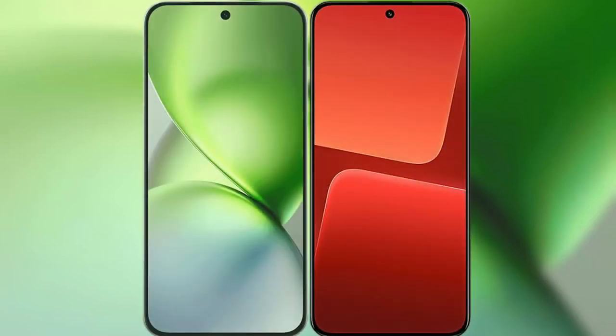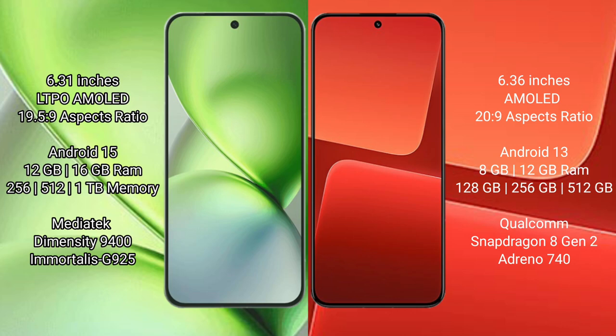I will compare the new Vivo X200 Pro Mini with Xiaomi 13. The Vivo X200 Pro Mini features a 6.31-inch LTPO AMOLED display with a 19.5:9 aspect ratio. The Xiaomi 13 features a 6.36-inch AMOLED display with a 20:9 aspect ratio.